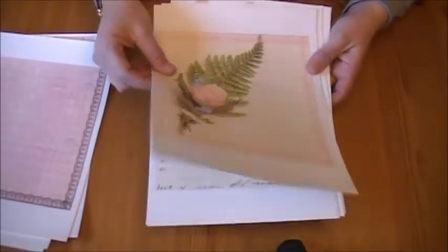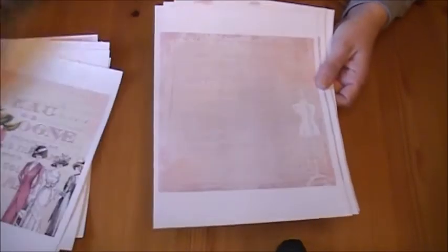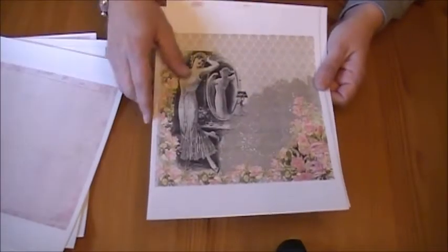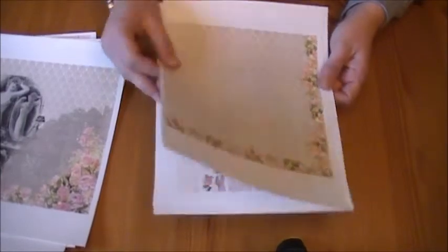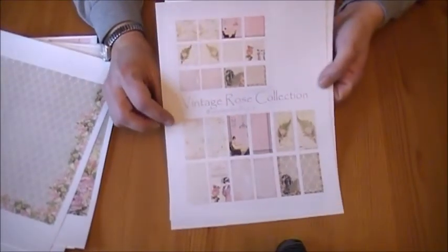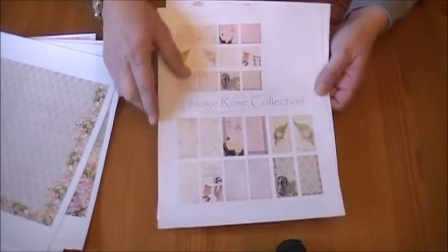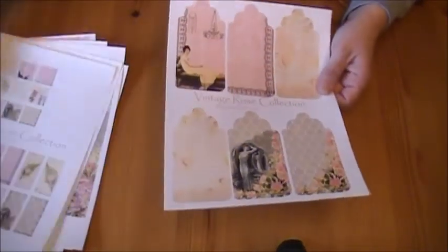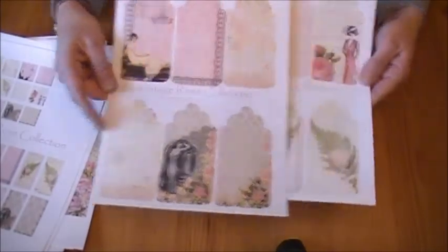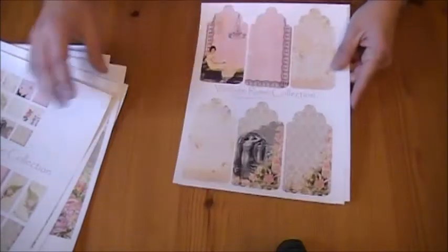I have shown these, but I am just going through them quickly again for you. I am so happy with how this collection came out, I love it. The inches and dominoes — there are 12 of each that coordinate with the paper designs. And the tags — there are 12 tags in the collection also.